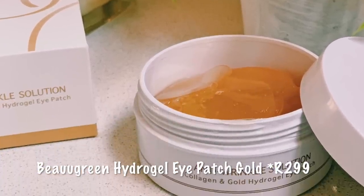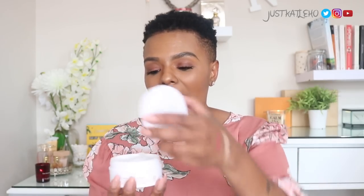The last thing, which I haven't used yet, is the Beaugreen Collagen and Gold Hydrogel Eye Patches. I've never used eye patches before but I picked these up from Best Beauty Buys as well. They have actual gold particles in them — genuine gold — and they smell absolutely amazing. The packaging has a liquid in it to keep them soft. I can't wait to use them.